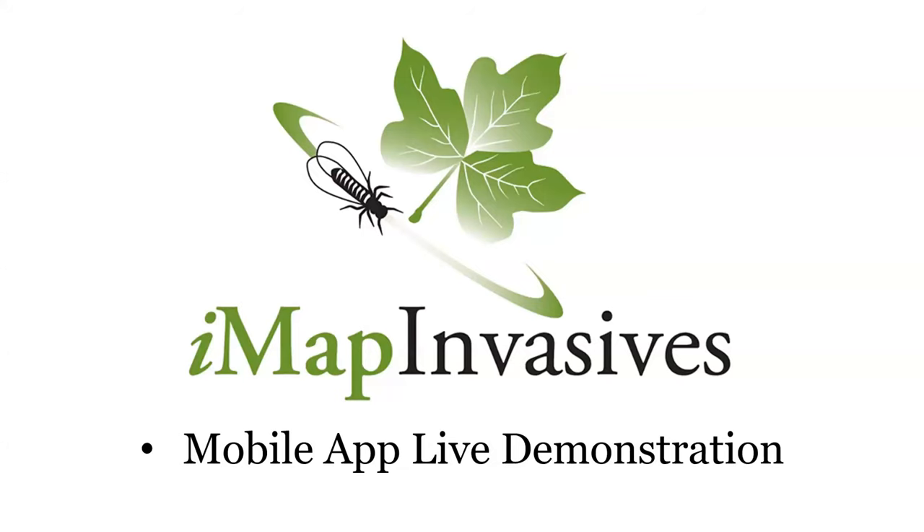All of the programs that Carrie mentioned — we'll put links to their websites in a follow-up email to everybody. If you hopped on without registering, please put your email in the chat box. Now that you've learned how to recognize hemlock woolly adelgid, I'm going to do a quick live demonstration from my phone to show you how you can report observations for invasive species including hemlock woolly adelgid using a smartphone.